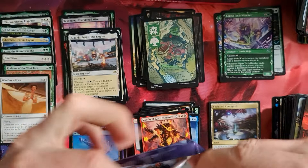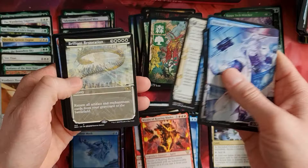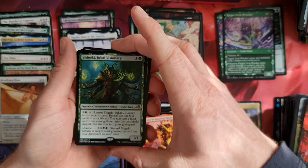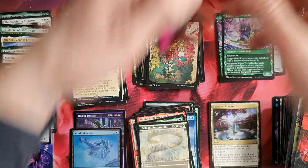Two packs to go - let's hope for the last land! We've got the Forest. A little bit of wood there. Brilliant Restoration, Shigeki, and a Rooftop Bar - cool card. Returns artifacts and enchantments from your graveyard to the battlefield. A nice card if you play much and more white.